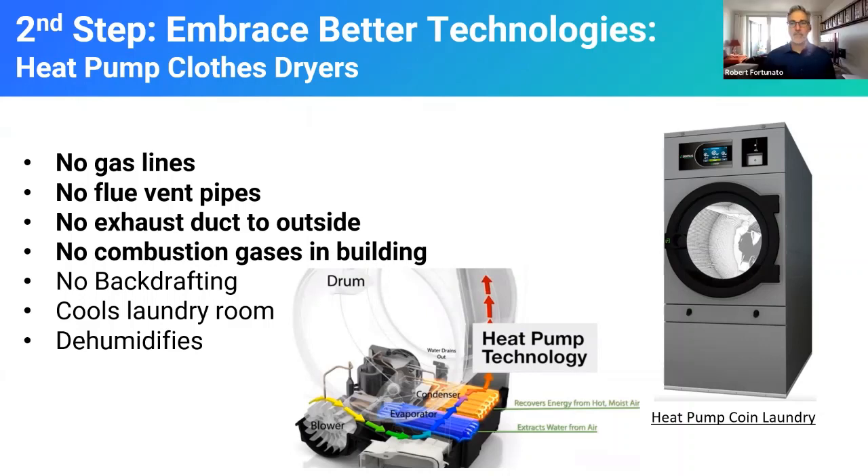The heat pump dryer was not prime time in 2012 — it was not really ready. The technology has improved significantly since then. We're using an electric resistance dryer, which is still fine, but this is much better technology, much more efficient. Also, the gas vent for Nick's old dryer came out below his daughter's window, and that carbon dioxide could get sucked right back up into the house — another great reason to eliminate gas appliances in your home.